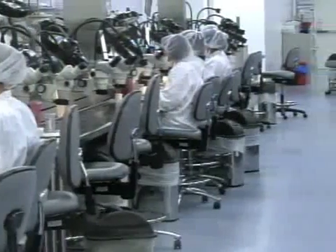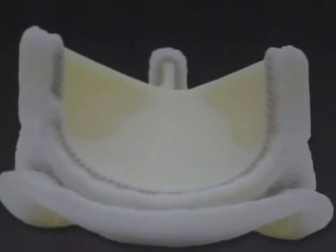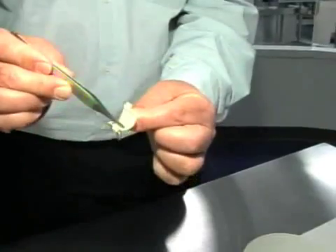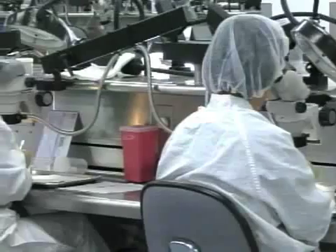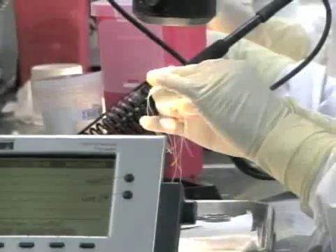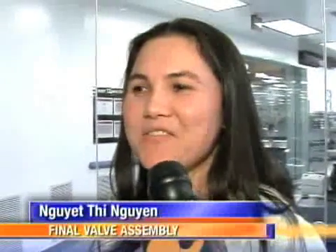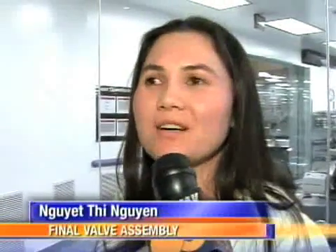Each valve has an ID tag attached to it, and on that ID tag is a serial number. From that we can tell you everything you would possibly want to know about this valve — from the resin that was used to make the plastic parts, to the slaughterhouse that the tissue came from, to the individual who sewed it, to the individual who inspected it. It's one of the really tender moments at our company, because these people who were very, very sick are now a lot better, and they come back and they oftentimes just want to say thanks to the person who, as they put it, saved their life. And I feel very proud to help the person.